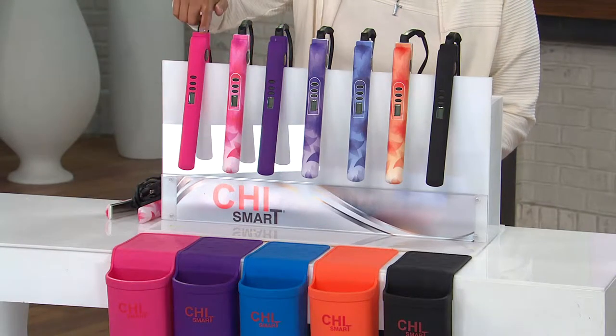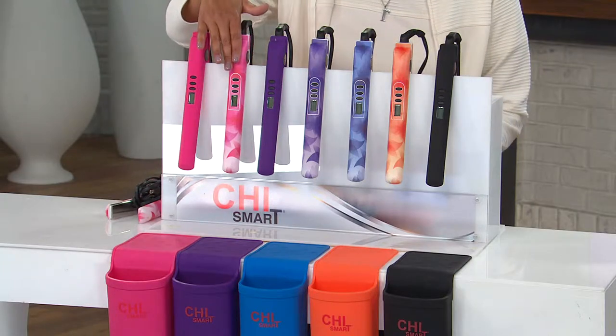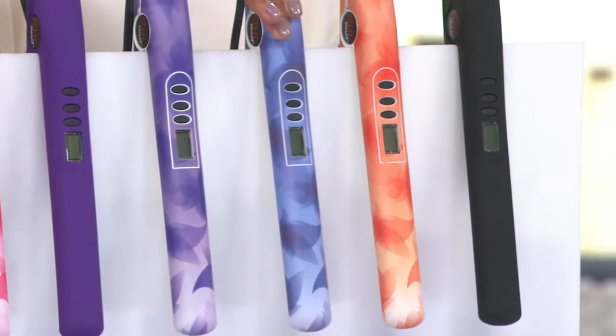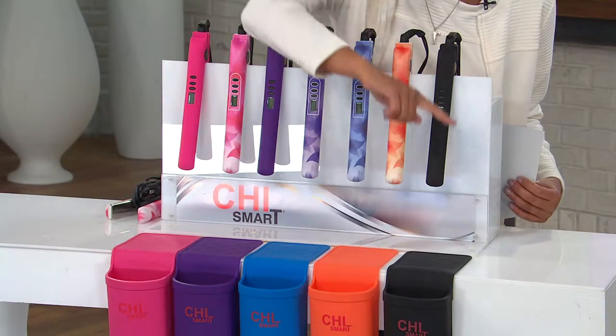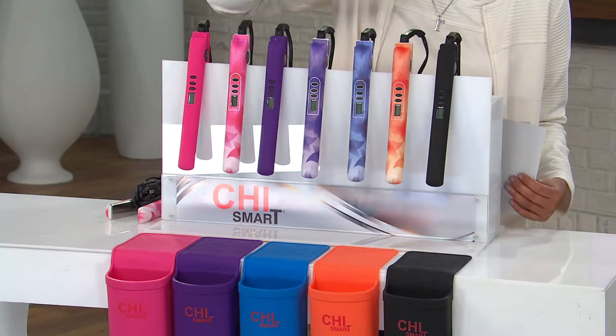You can choose the solid pink, and each one will match back to a solid color holster, the floral pink, the solid purple, the floral purple, the floral blue, the floral orange, or the black. Each full-size Smart Styling Iron will come with a full-size holster. It's a feature price of $109.98.